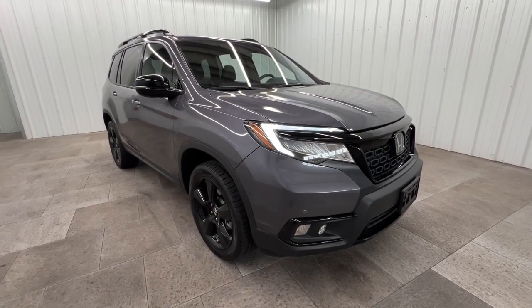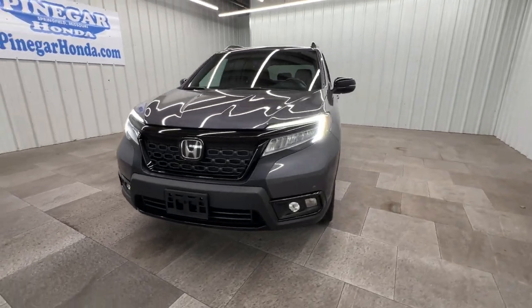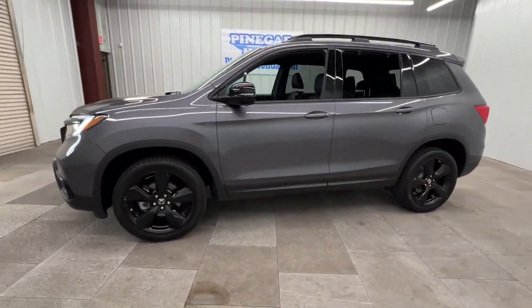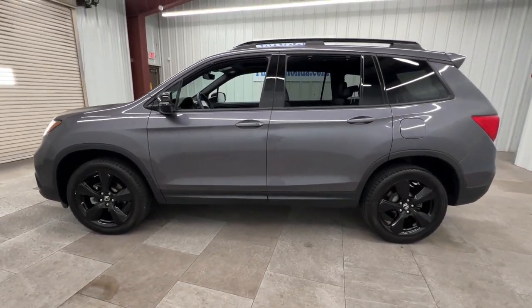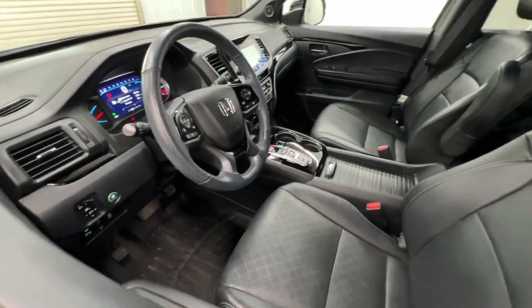Get into the 2020 Honda Passport. This vehicle is an outstanding buy with fewer than 45,000 miles on the odometer. Presenting the Honda Passport, the mid-sized crossover with all the features you need to make your outdoor adventures fun and comfortable.